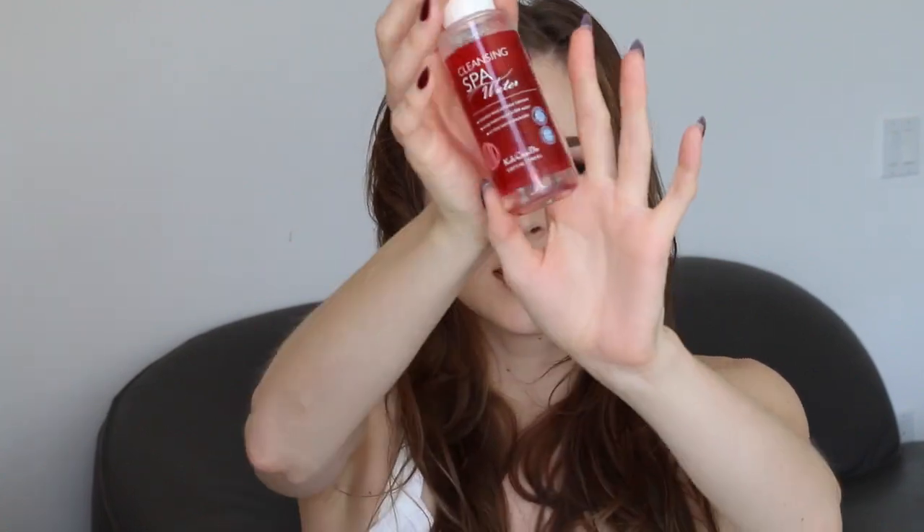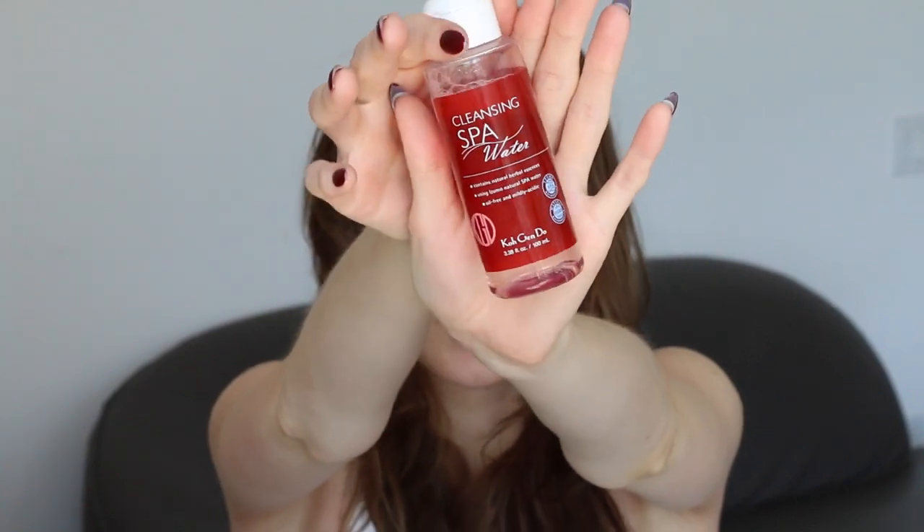I haven't used this much on my body, but if you're someone that likes to avoid heavy creams on your body, this absorbs super quickly, so it might be good for you. I also ordered this Kogendo cleansing spa water, which is like a micellar water. I haven't found much difference between this and my other micellar waters that I prefer, so I'm not sure I'll repurchase it, because it is a little more expensive than say the Simple cleansing water. But it's supposed to contain flower extracts and plant extracts, which makes it a little different from other products, though once it's actually on my skin I don't seem to notice a difference.